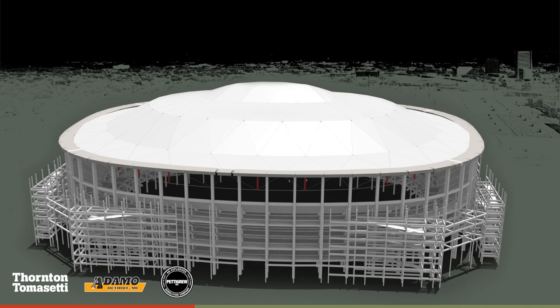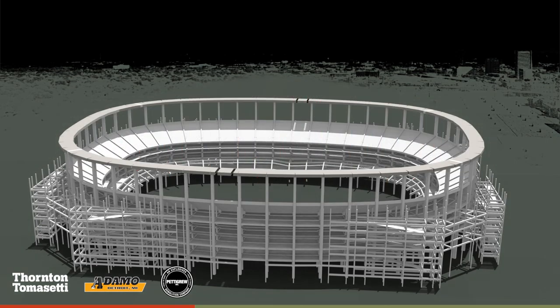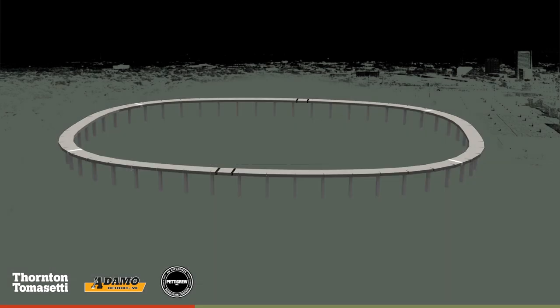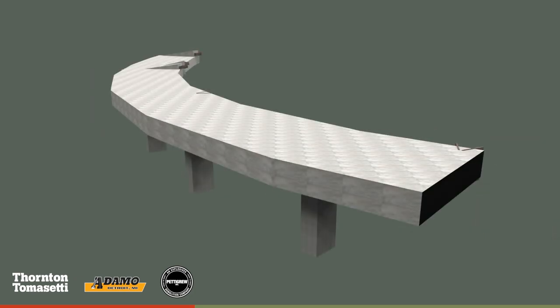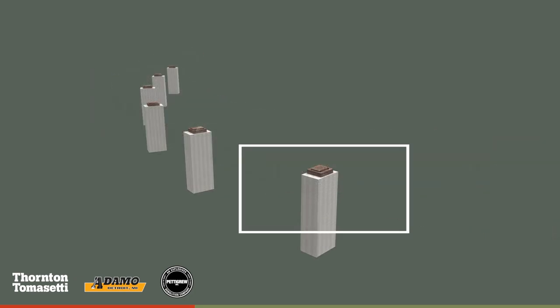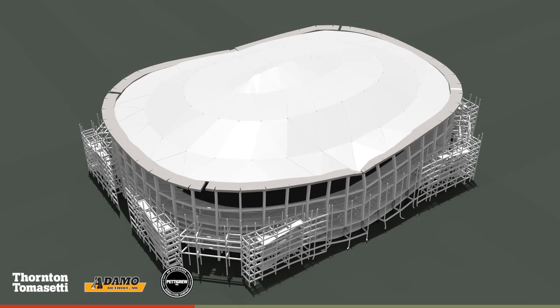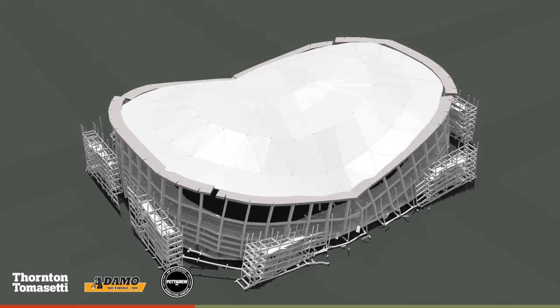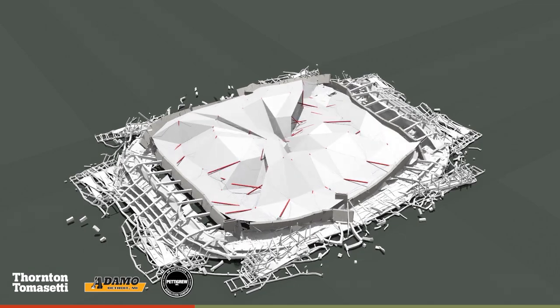To complete the analysis quickly and accurately, we created high-fidelity models of the stadium. We used the roof ring beam model to determine the optimal placement of explosive charges in the beam, and the overall stadium model to finalize the demolition sequence, minimizing risk to adjacent structures. After incorporating the demolition plan into the model, we investigated a number of demolition scenarios and completed a series of analysis iterations to optimize and finalize the plan.